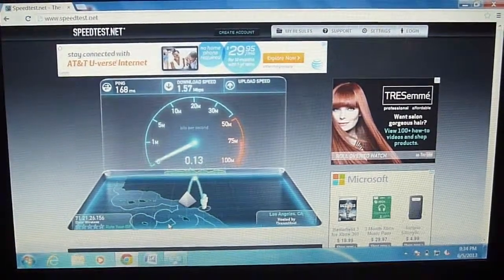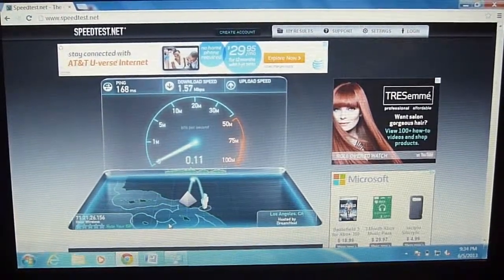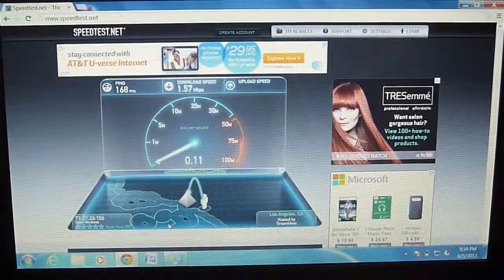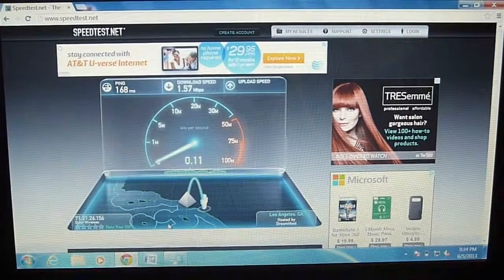Obviously individual results will vary. Upload speeds on this Freedom Bolt stick aren't that great.